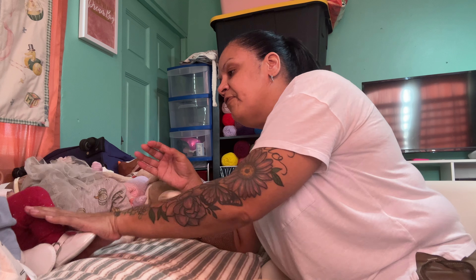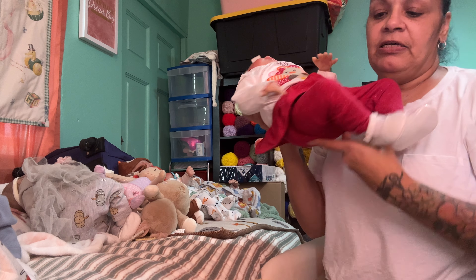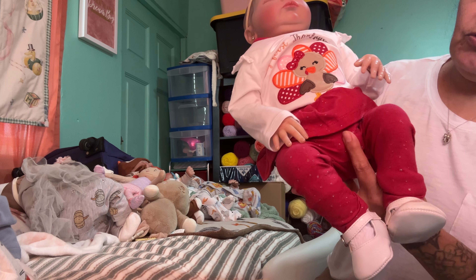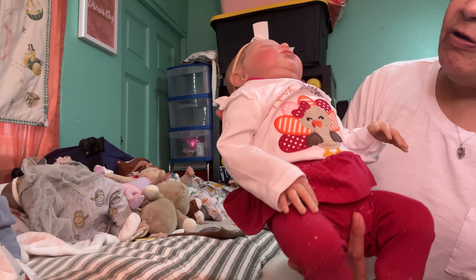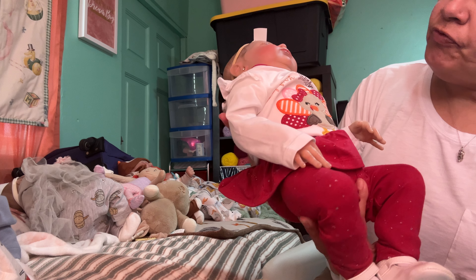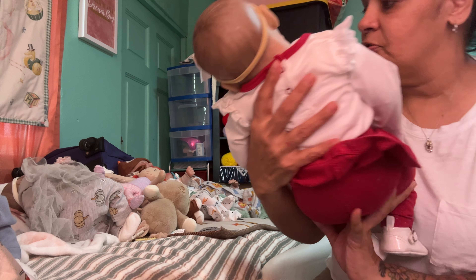Then we have Bella. Bella is wearing little tights with little sparkles on them. She's wearing her little shirt — 'This is my first Thanksgiving' — with a pink, orange, red turkey with a bow. And she has this bow on her. She looks so stinking cute too.